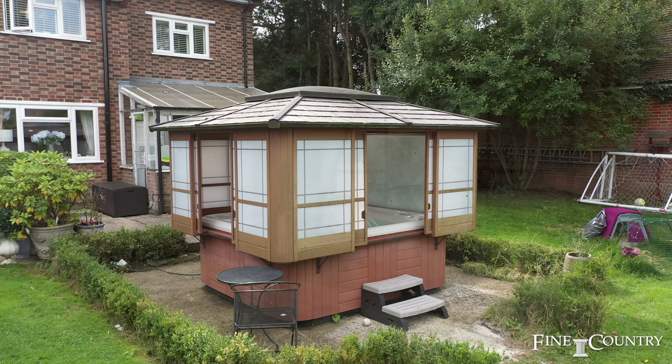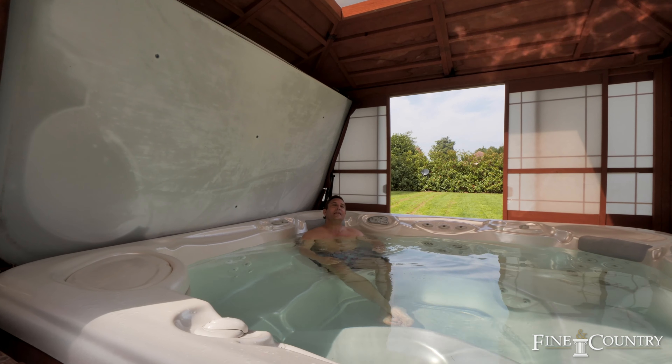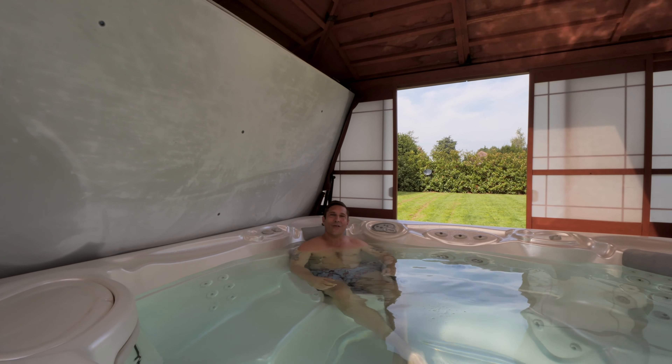I hope you enjoyed the tour of the property and the local area. If you'd like further details of this fantastic opportunity, do get in contact with me on the details to follow.